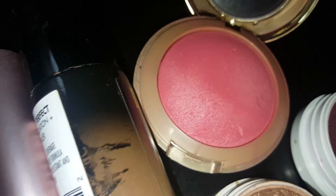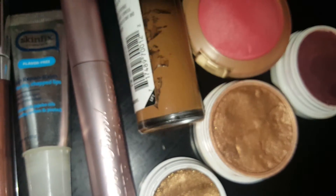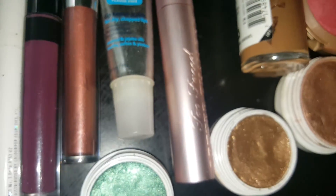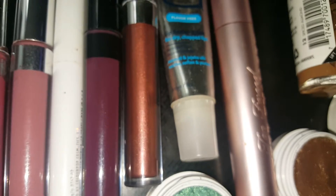Then I have Milani's Bella Rosa. I have Milani's 2-in-1 foundation in Spiced Almond, number 12. Too Faced Better Than Sex Mascara, Skin Fix, and Zebra by ColourPop.